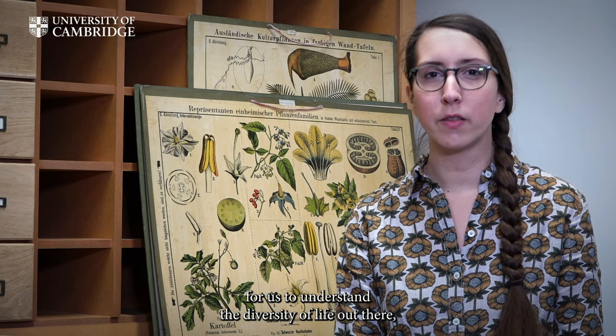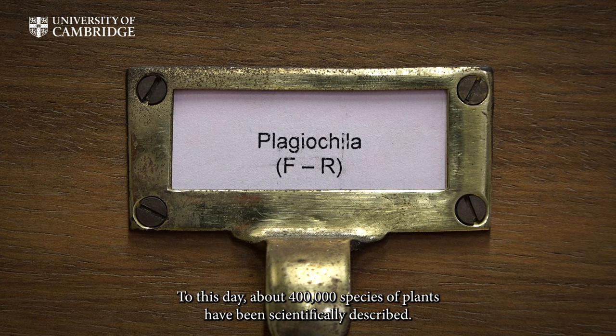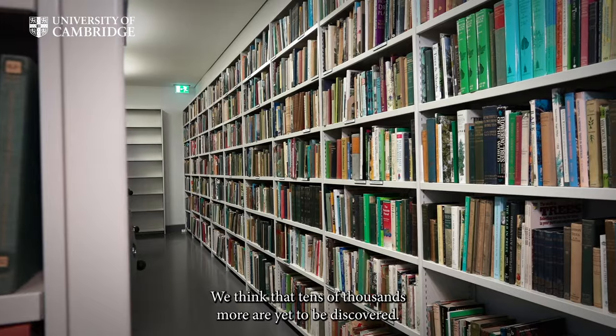Naming and classifying organisms is also a way for us to understand the diversity of life out there, because it's very difficult to protect what you don't know. To this day, about 400,000 species of plants have been scientifically described, and we think that tens of thousands more are yet to be discovered.